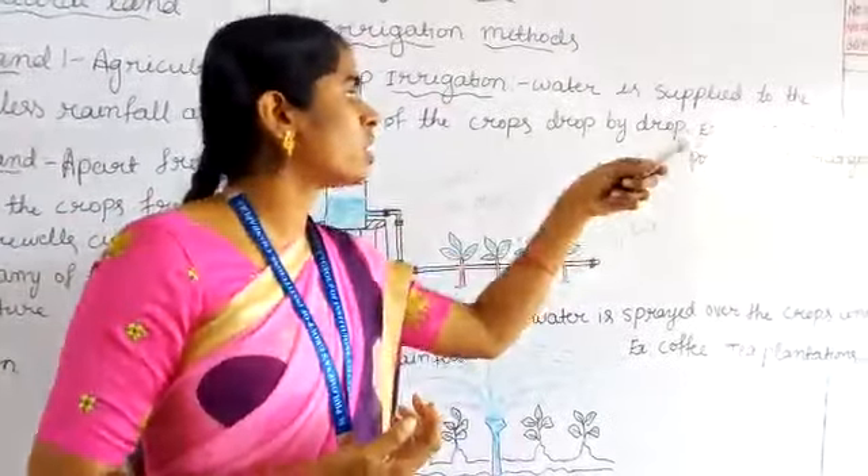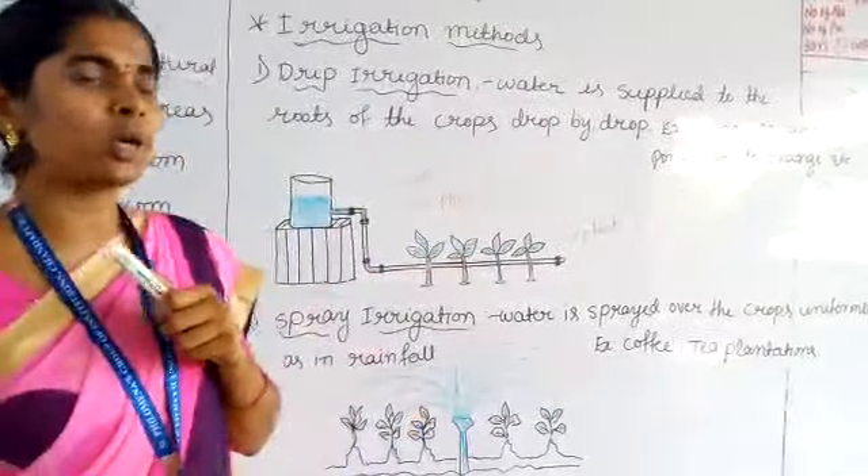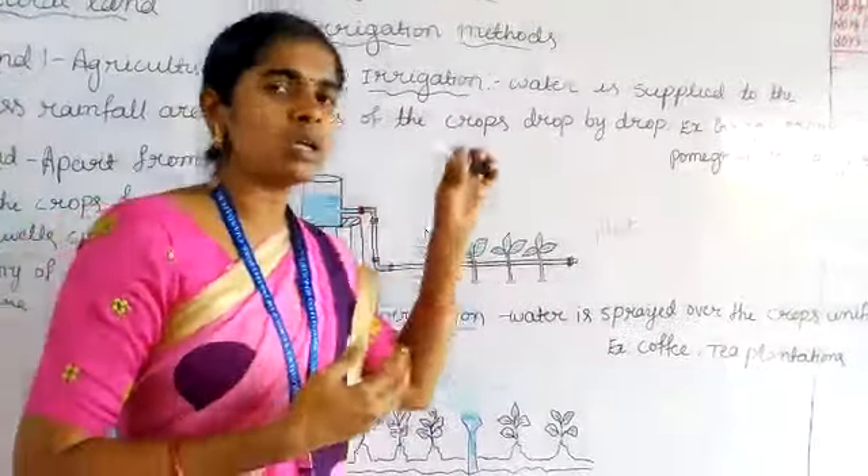By using drip irrigation method, you can grow grapes, banana, coconut, home of granite, orange, etc. These are suitable to grow using the drip irrigation method.